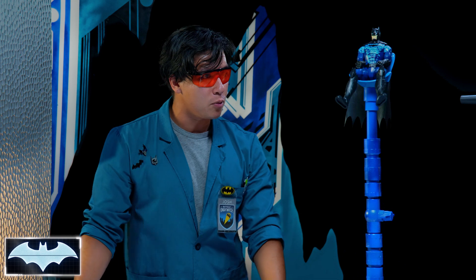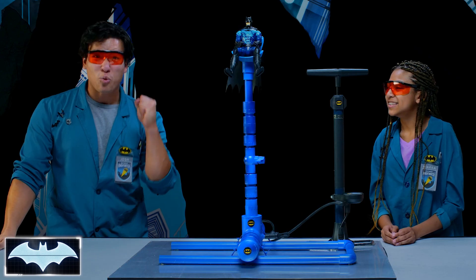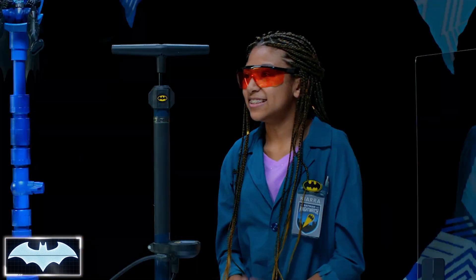Do you know what force launches the seat upwards? Thrust. Right. So we're here to figure out how much pressure is needed to get the right amount of thrust. Are you ready? Let's do it.